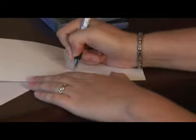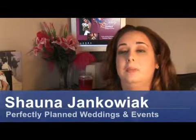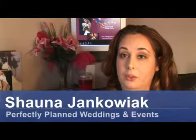Hello, my name is Shauna Yankoviak with Perfectly Planned Weddings and Events, and today I'm going to be giving you tips on how to write bridal shower thank you cards.